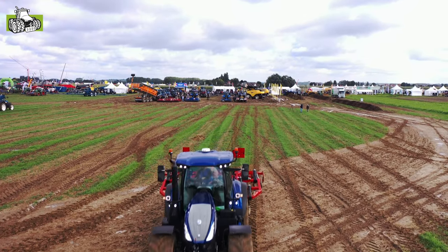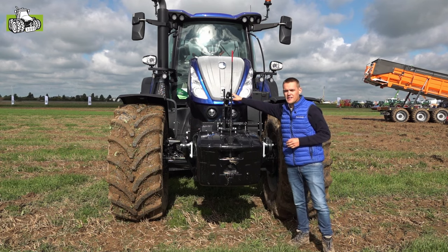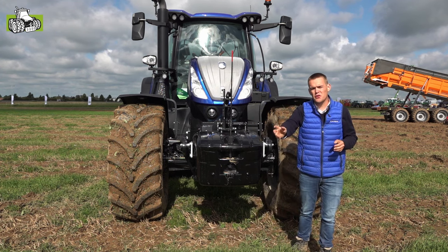We hebben heel wat nieuwe dingen op ons nieuwe longwheelbase-gamma. We gaan van voren beginnen met de walkaround. We beginnen met de camera. In de neus hebben we hier een camera zitten. Het is een 170-gradencamera, wat wil zeggen dat je, als je een kruispunt oprijdt, links en rechts heel goed kan zien zonder dat je de neus volledig op het kruispunt rijdt.